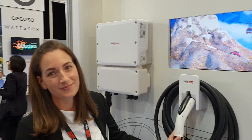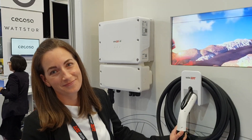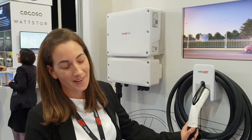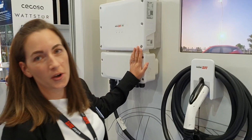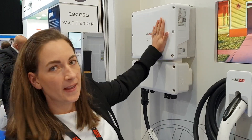Here we are at the Solar and Energy Storage Show. We've got Crystal Lawson of SolarEdge introducing some new inverter chargers. What we have here is the world's first EV charging single phase inverter — a PV inverter with an integrated electric vehicle charger.